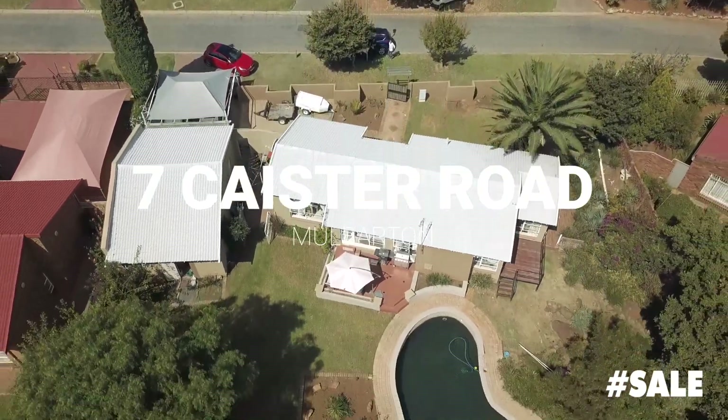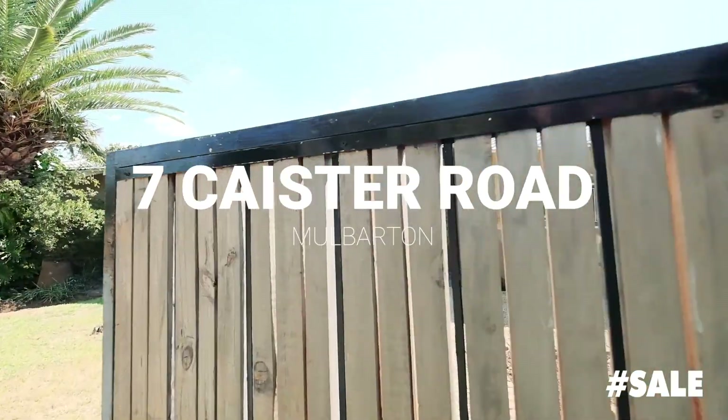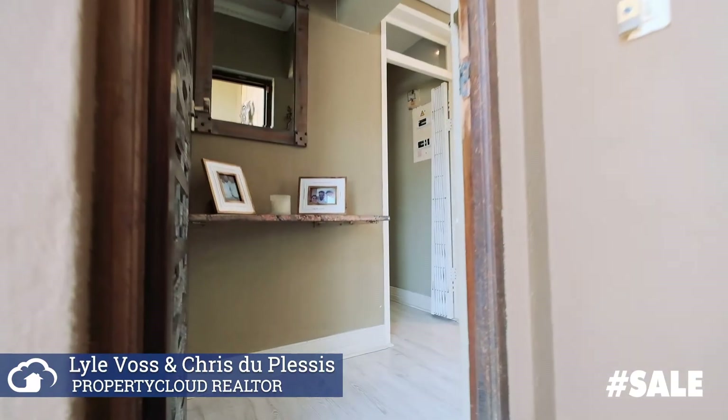New to the market, this single-story home offers an unmistakably tremendous opportunity to watch your kids grow up safely, as well as a place where you can let everyday stresses go and just relax.